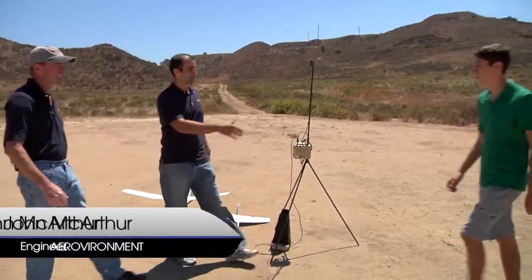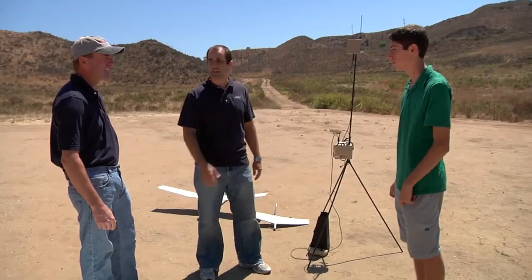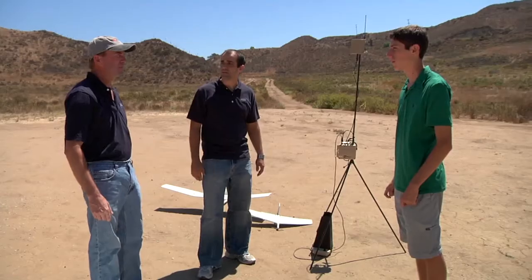Thomas meets the team: John and Paul from Aero Environment. Paul is an engineer doing design and analysis, and the other team member is a field operator.